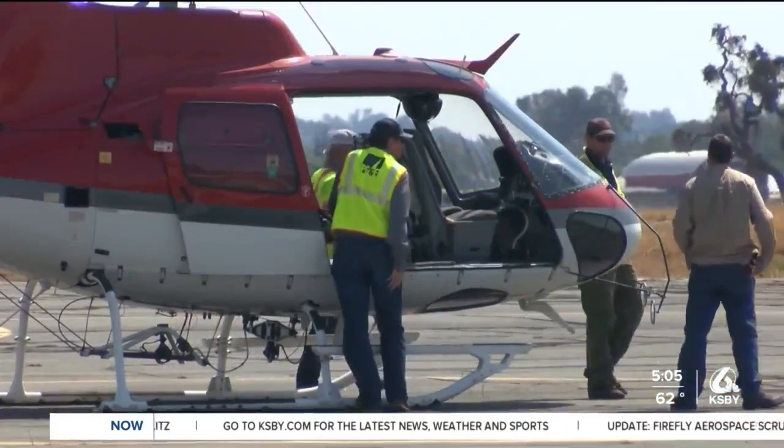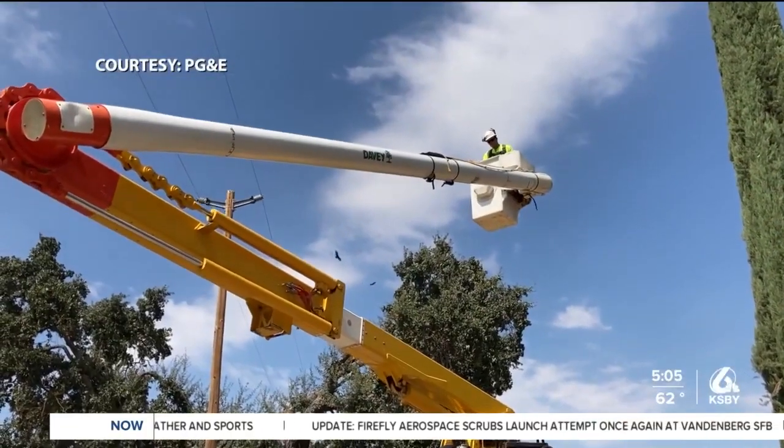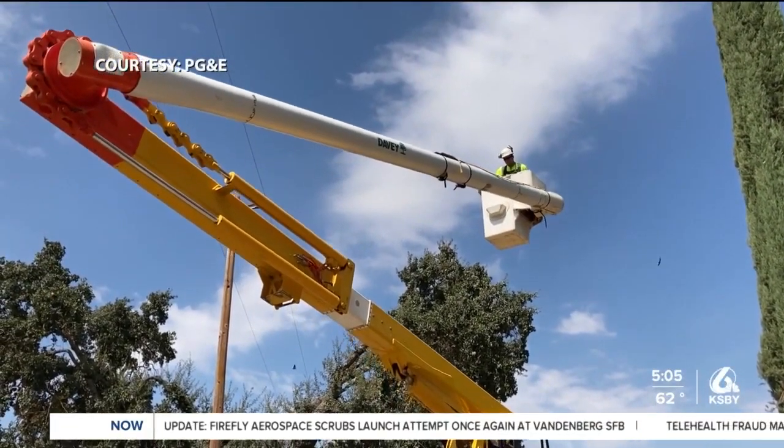These patrols happen twice a year in high-fire threat areas, and they're looking for trees adjacent to the PG&E transmission lines. Dead trees could fall over, cause an outage, or start a fire. So that's very concerning for us as a utility.